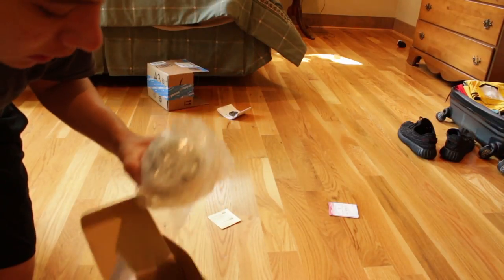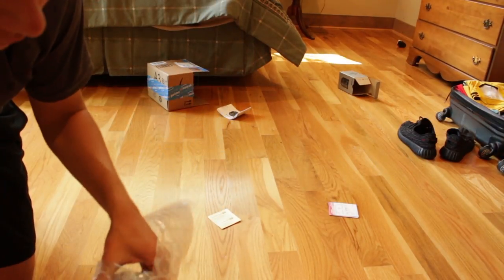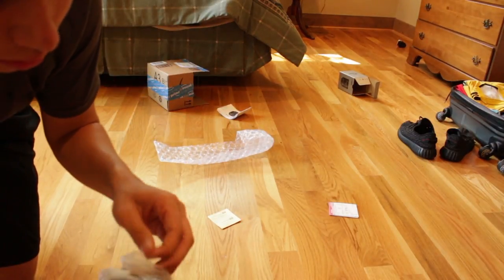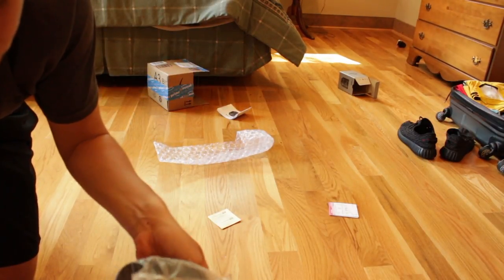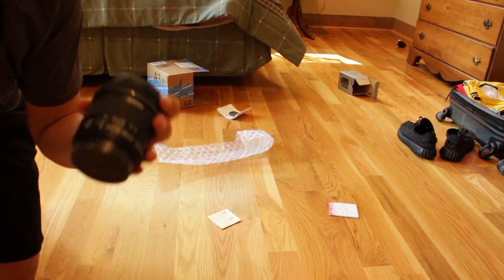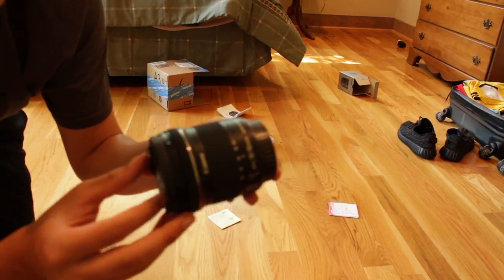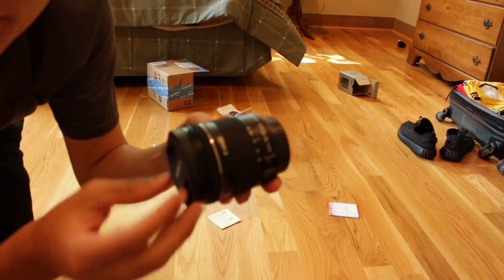Let's give this a little look. Oh, this is very sexy. Here's the lens itself. It looks pretty small. Let's see what it looks like on the camera.